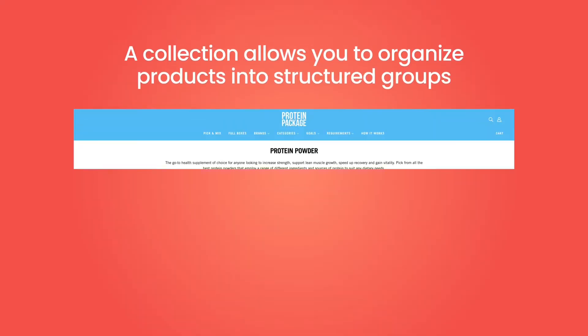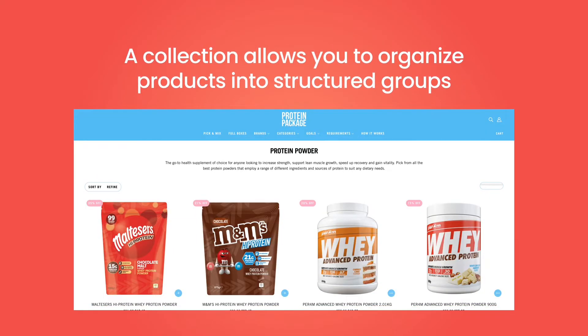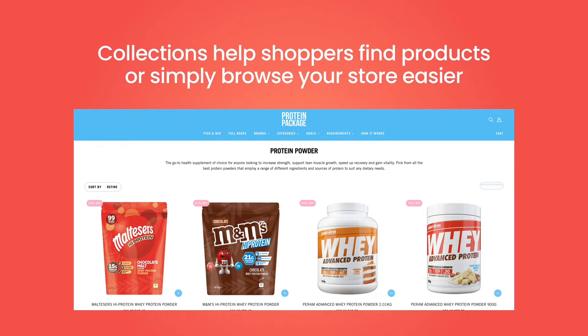Let's talk about the concept of a collection page first. A collection allows you to organize products into structured groups. This works well for your business administration and is also beneficial for shoppers browsing the online store. An online store can have from several to dozens of collections, depending on business purposes and marketing strategy. The biggest benefit is to help shoppers find products, browse your store easier, and give them an enjoyable shopping experience. For many customers, browsing through the store's entire products is part of the fun — retail therapy has been proven to work well for tons of people.